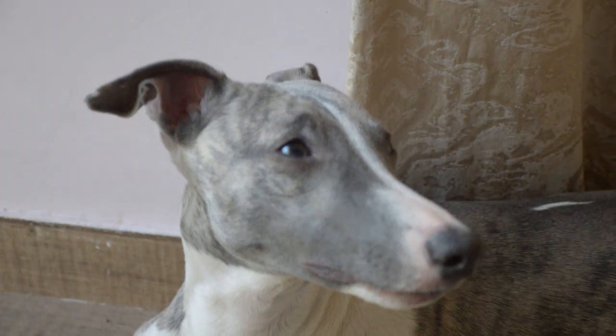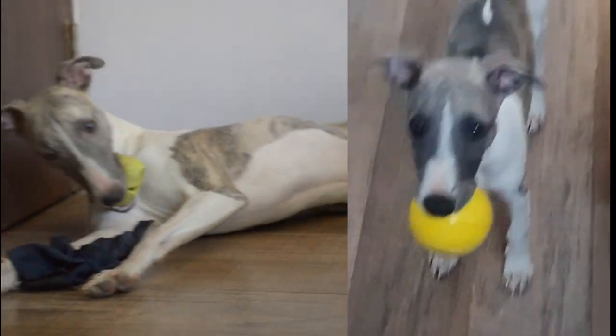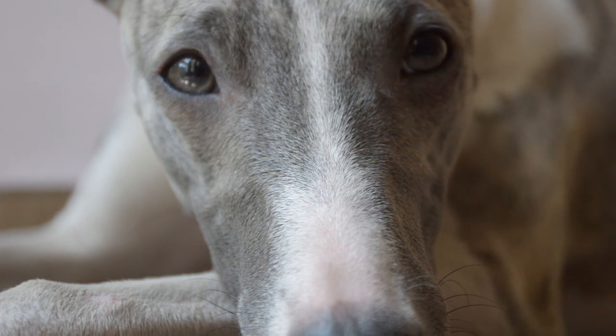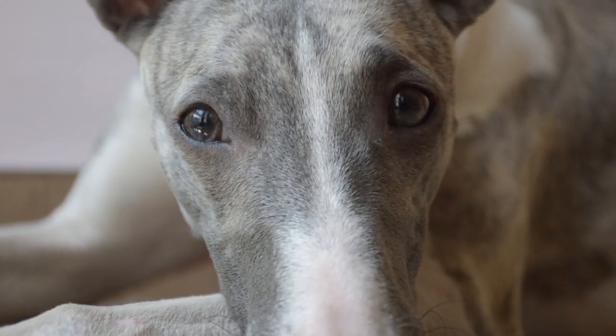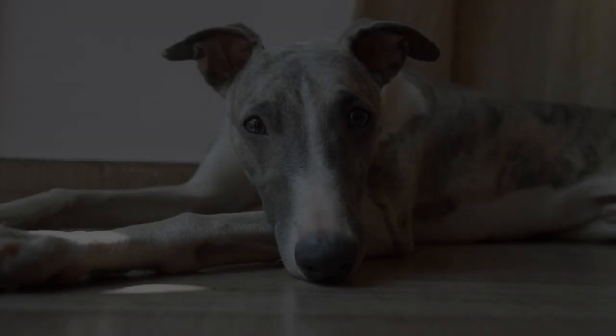Dogs have two types of color receptors: blue and yellow. This results in a less vibrant and more limited color perception for dogs. Dogs can distinguish between blue and yellow colors quite well, seeing these colors as different shades, though they can still perceive the contrast.